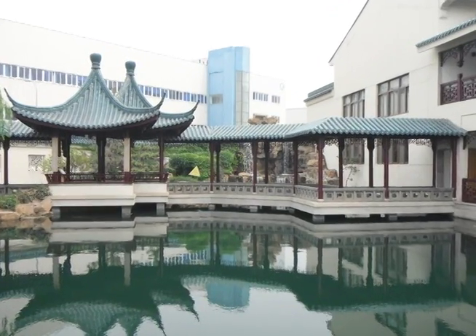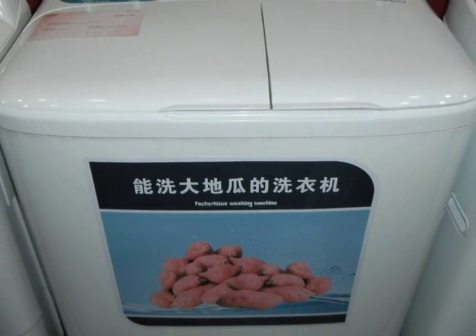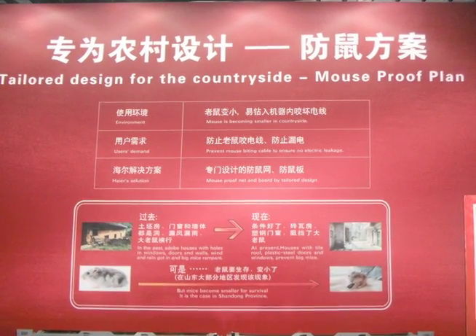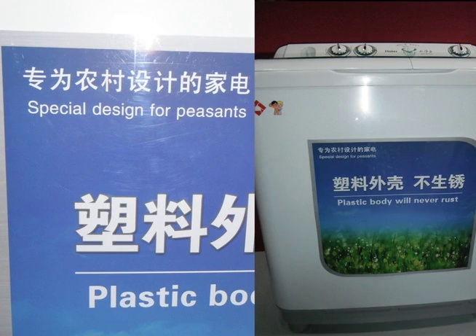We basically had a brief tour through some of their product offerings — not necessarily their factory, but it was just a showroom, essentially, showing some of their products. The rural markets have certain problems or issues that urban markets don't have to deal with, such as the mouse-proofing of appliances — guarding the cables so that mice don't chew through them.